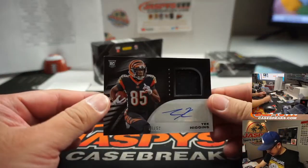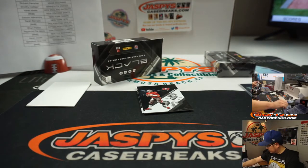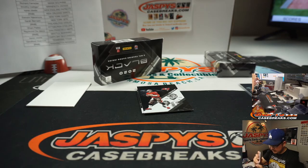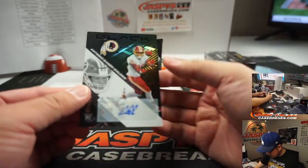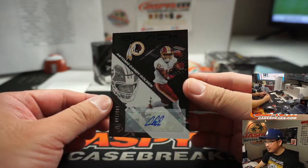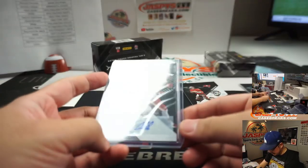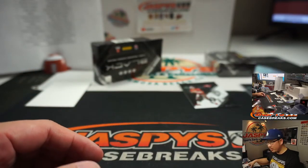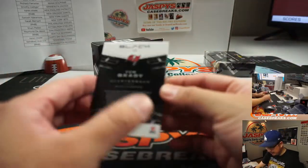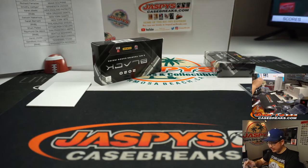Behind Tom Brady is T. Higgins, 46 out of 50, jersey and auto for the Bengals — Richard F. And behind Tom Brady is Antonio Gandy-Golden, 143 out of 199 — that'll be for Washington, a number block team. Washington 3 — go by that digit right there. William H. And there's Tom Brady for the Buccaneers. Karen got the Bucs straight up with the Tom Brady base card.